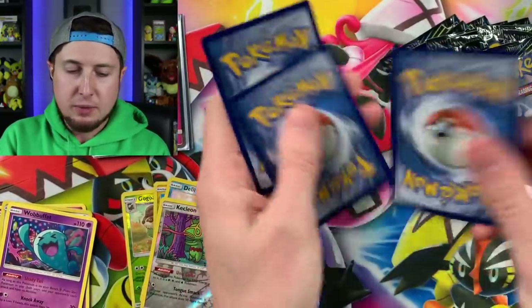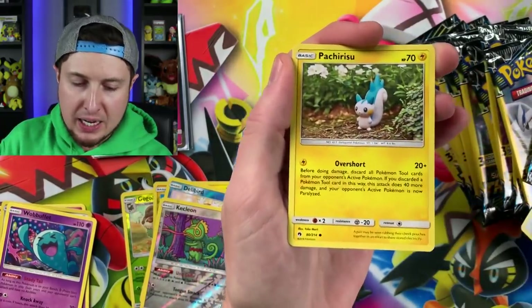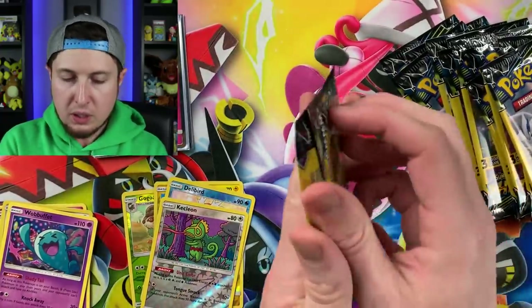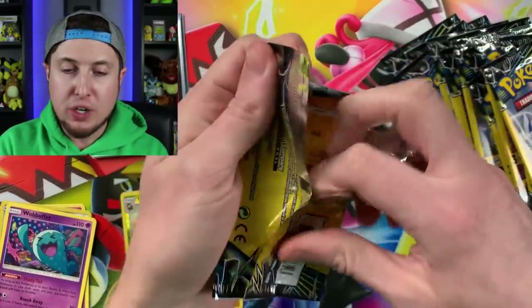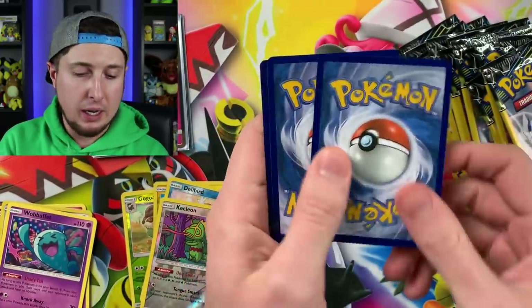I'm getting too excited! All right, we have a Chansey, Flaaffy, and a Pachirisu — go ahead and fly over there. How is your winter going so far? The cold is rough for me, man.